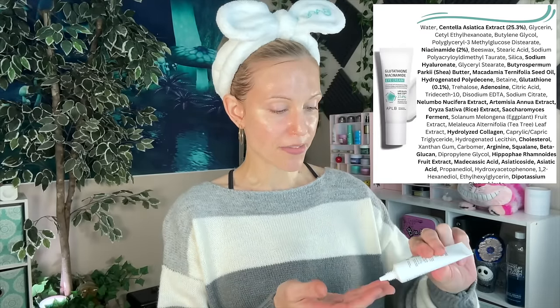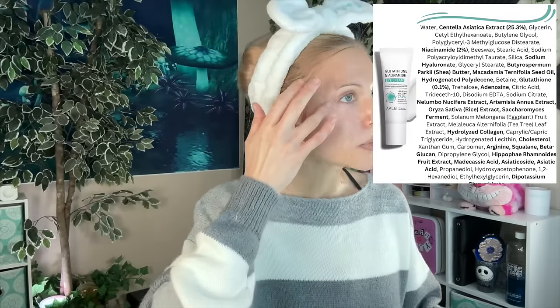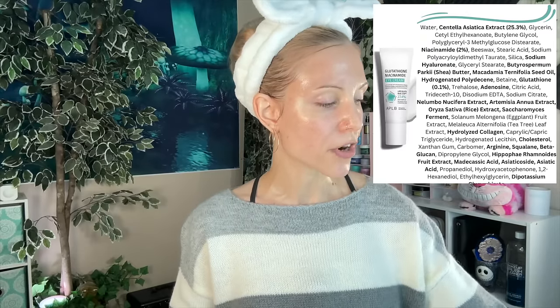APLB Glutathione Niacinamide Eye Cream. This has 2% niacinamide and 0.1% of the antioxidant glutathione. The texture on this is making me think it will be really nice under makeup. I really can't do eye gels — they're not enough for me. The Good Molecules eye gel is an example — too light for me. But it's kind of hard to find an eye cream that is the perfect texture for under makeup. They're saying it provides nutrition and moisture, which is pretty much what I expected from the ingredients list. We'll give more thoughts when we get to the makeup section.